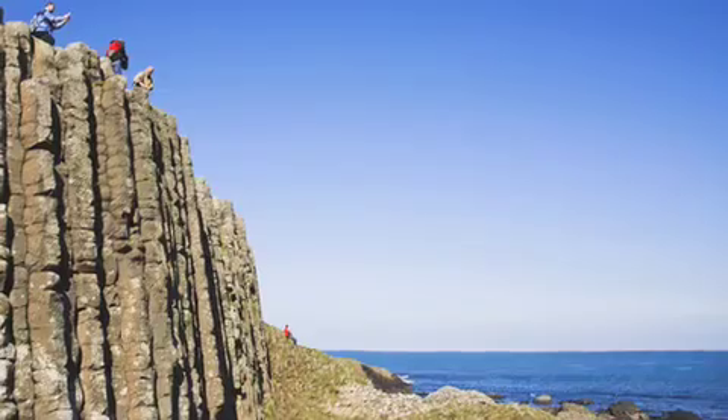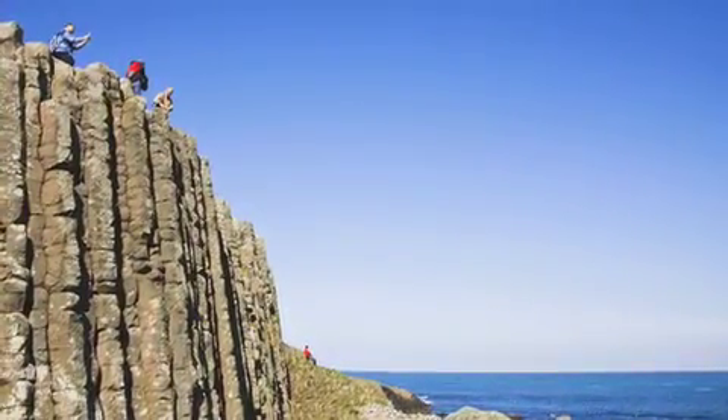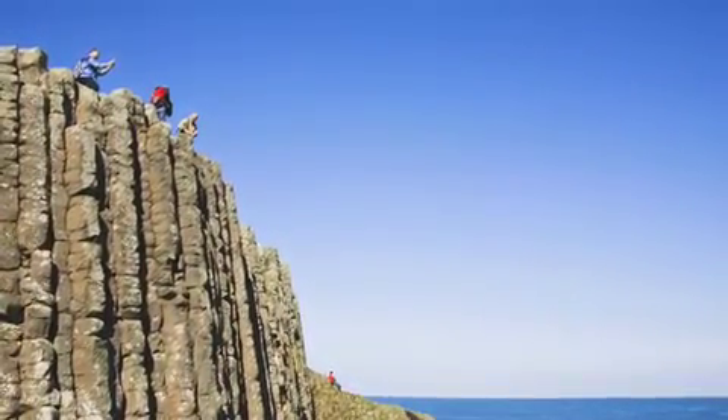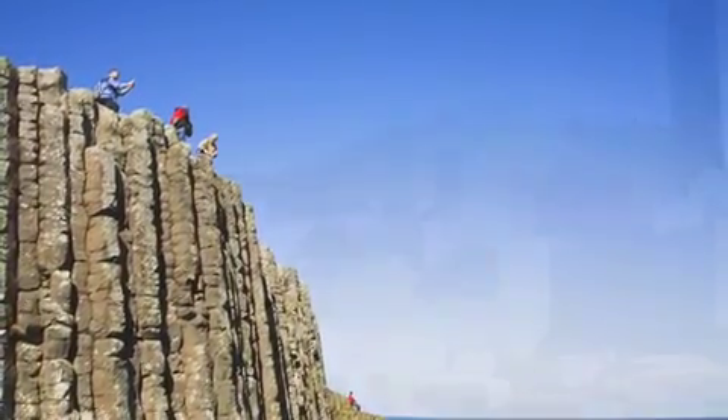The main causeway rocks are not the only thing you can do. There are pathways where you can hike up to the top of the cliffs and get a view of the coastline, the causeway, everything. It's amazing.